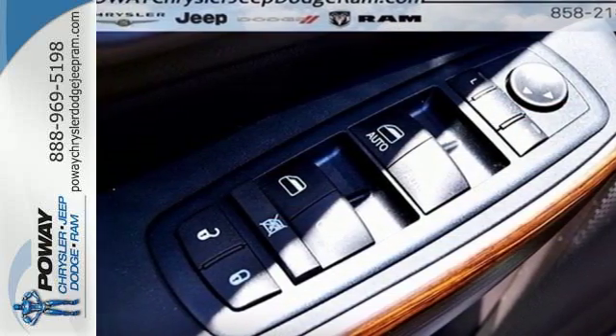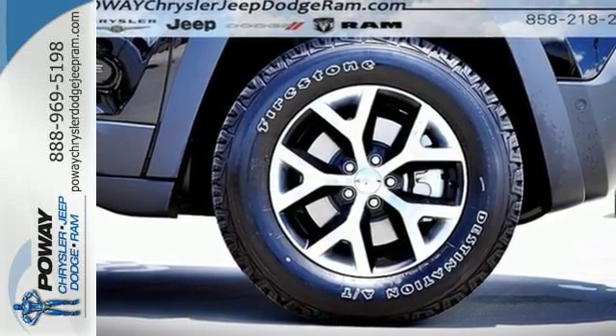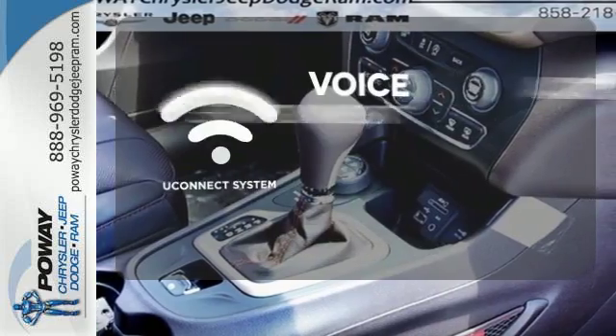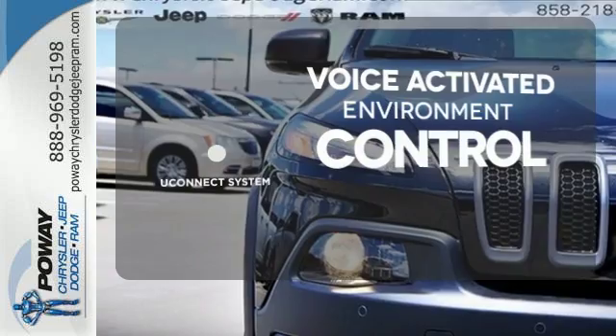Uconnect touchscreen display and integrated voice command with Bluetooth brings sophistication no matter how rugged it gets. Hands-free and voice-activated Uconnect will keep your hands on the wheel, your eyes on the road, and you connected.